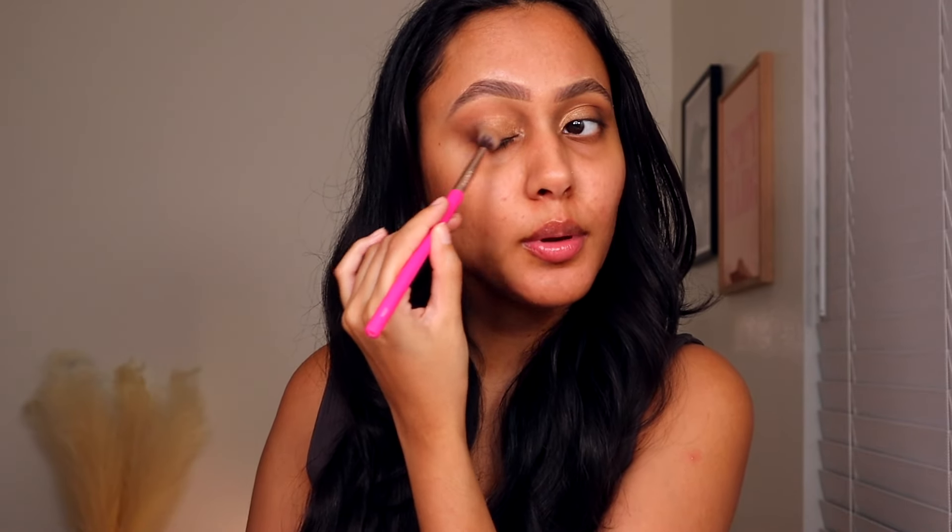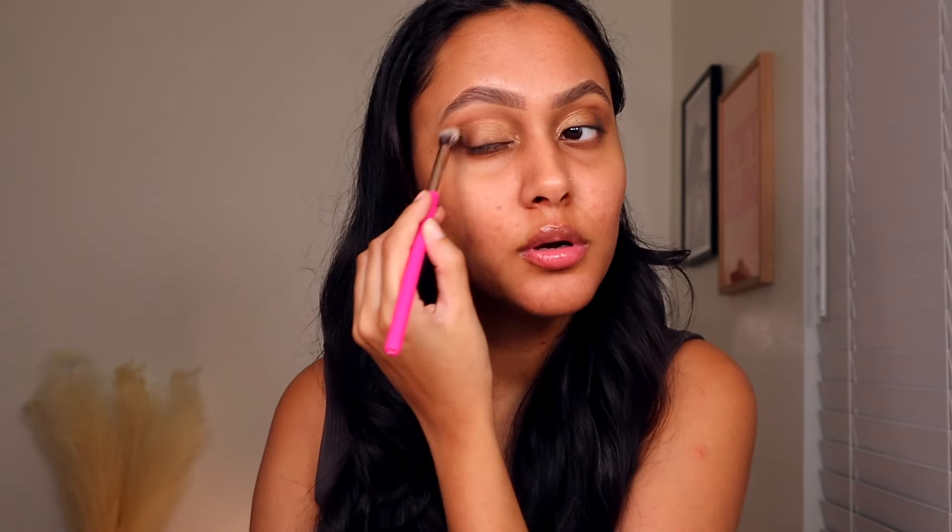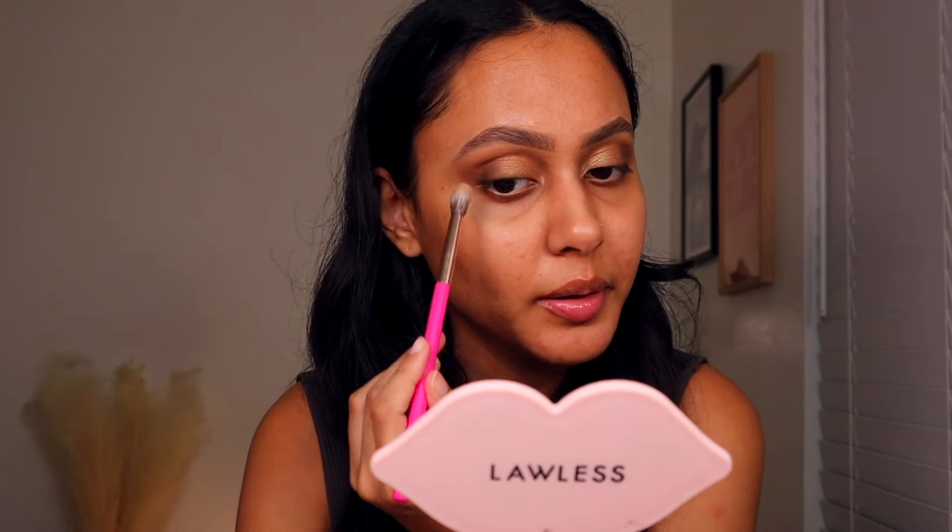I tried to kind of grunge it up a bit — it's definitely a lot more smoky on the outer corners, maybe a little messy, but I'll fix that when I go in and do face makeup. I really want to bring it out towards the end of my eye, and honestly I'm loving it. I think this is such an underrated palette — these tones can seem kind of boring but they're really pretty.